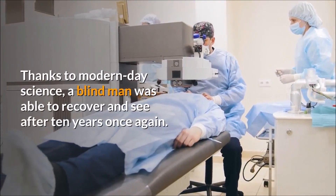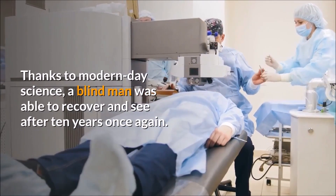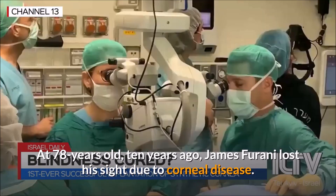Thanks to modern-day science, a blind man was able to recover and see after 10 years once again. At 78 years old, 10 years ago, James Ferrani lost his sight due to corneal disease.